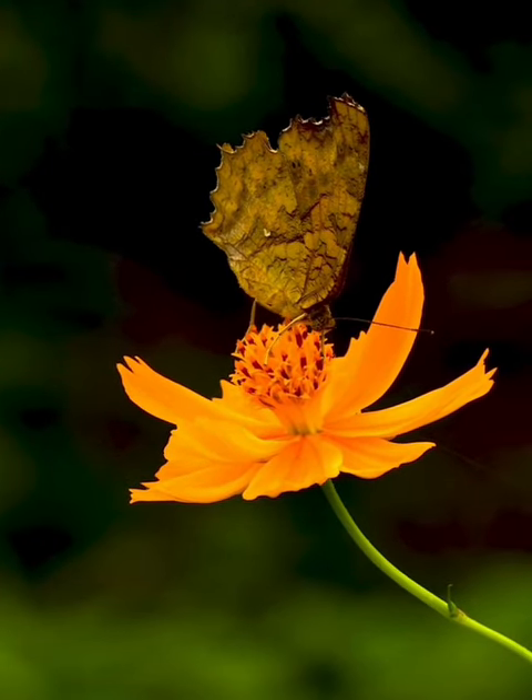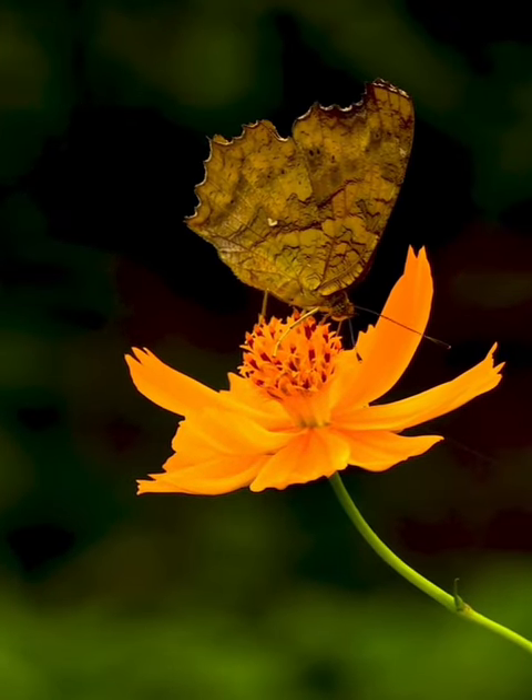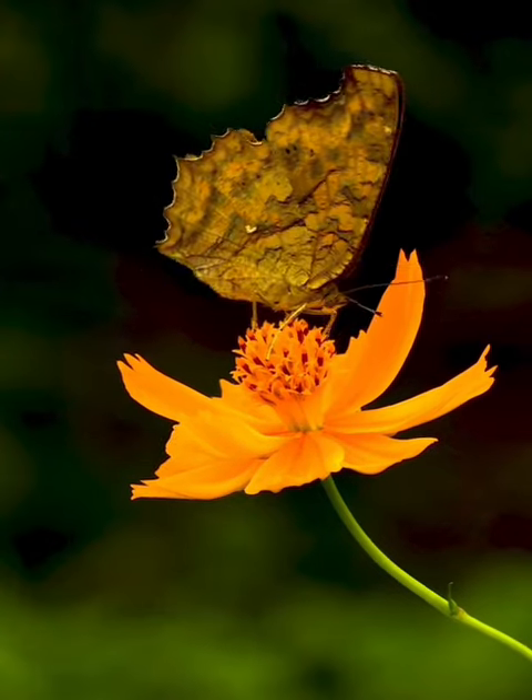Distribution. Native to Europe, the gatekeeper butterfly can be found across the continent, as well as in parts of North Africa and Asia, where suitable habitats exist.